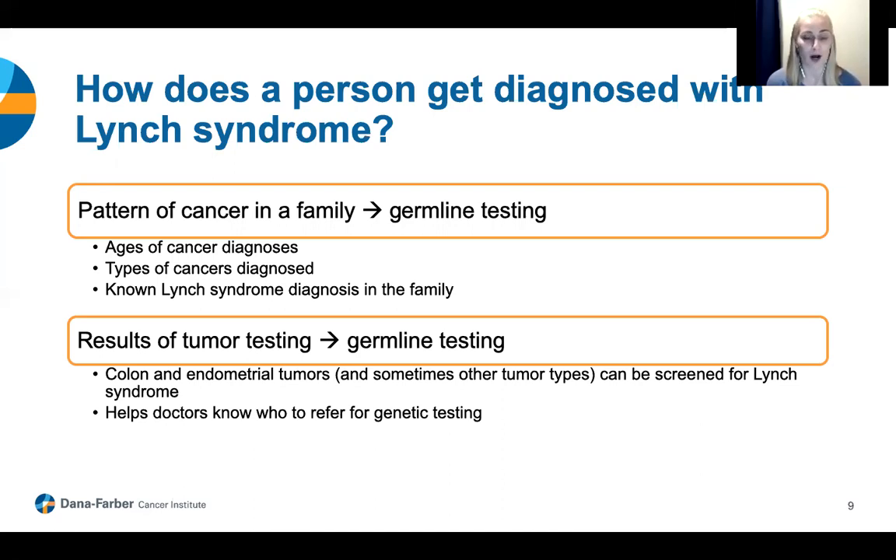Other people come to genetics for germline testing because they have cancer and the results of their tumor testing are suspicious for Lynch syndrome. Colon and endometrial tumors are often screened for Lynch syndrome with tumor testing, and specific findings can indicate that a person may have Lynch syndrome. Tumor testing itself does not give someone a diagnosis of Lynch syndrome — it just finds people who might be more likely to have it. These individuals are usually referred to genetics and then undergo germline testing to confirm.